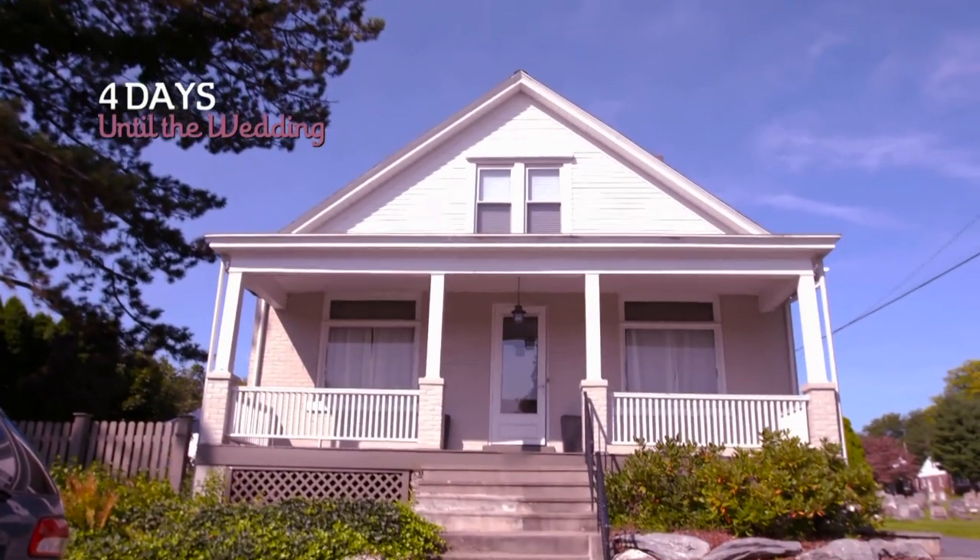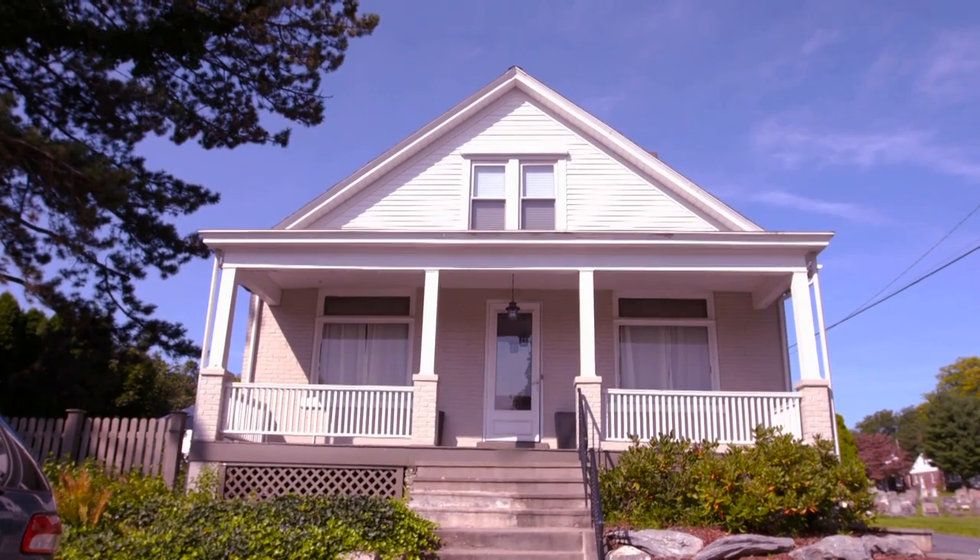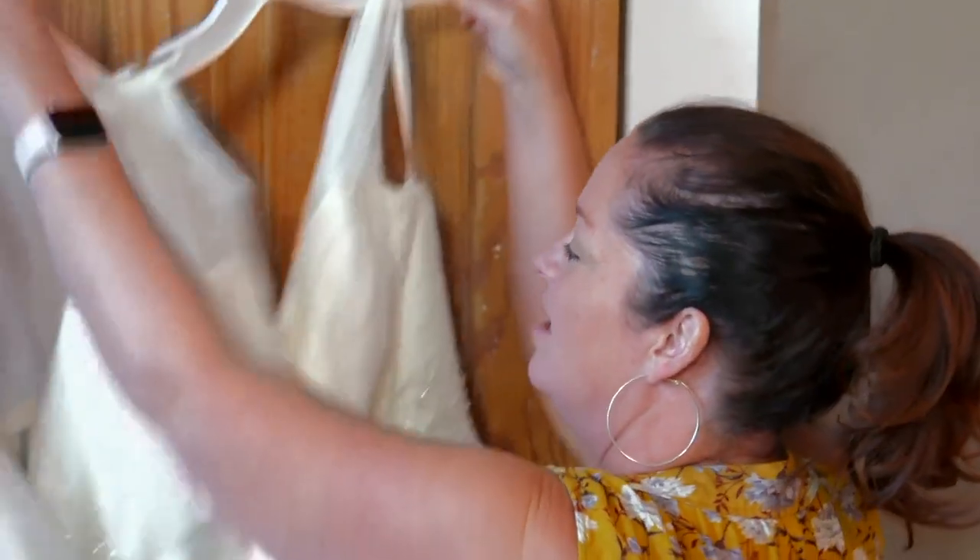Are you ready to try it on? I am. I'm excited for you to see her. Today is four days out from the wedding. We are currently at my boss Rebecca's house. She was gracious enough to pick up my dress for me from the seamstress so that nobody saw it. And it was safe and sound, and I'm really excited for George to see it.